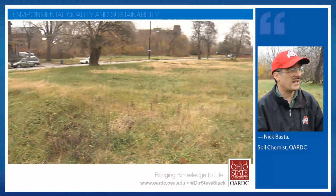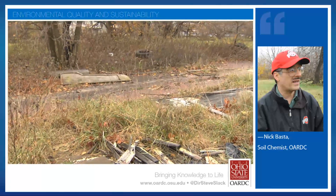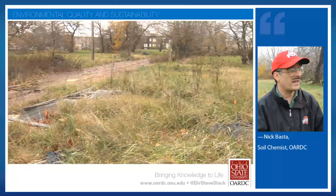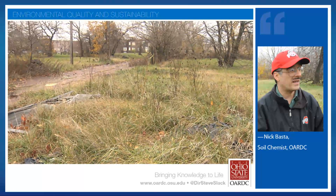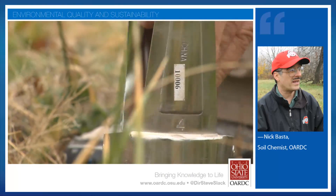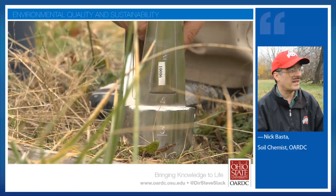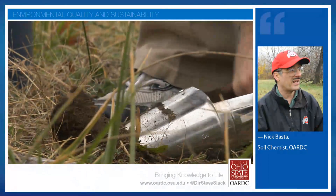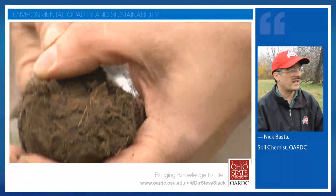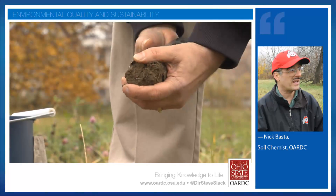Whenever we go into an area like this, there's a history behind it that we might have lead out there — but we can also treat those soils. We have a research program, and other people do too around the world, where you can actually add materials like phosphate materials, organic materials like bone meal, fish bone, and other things to the soil, and it will decontaminate that lead.